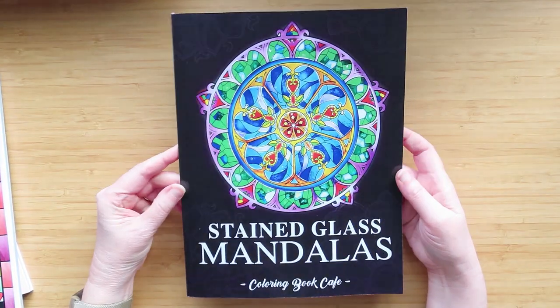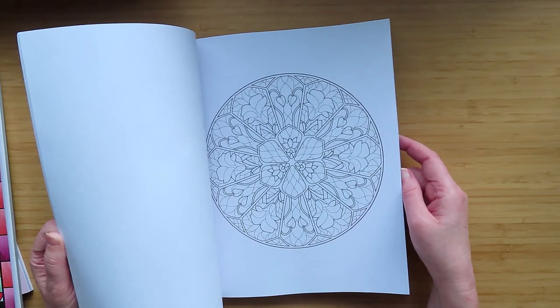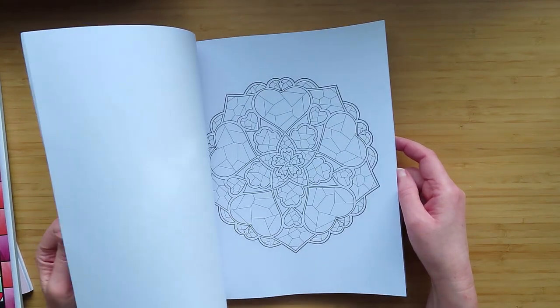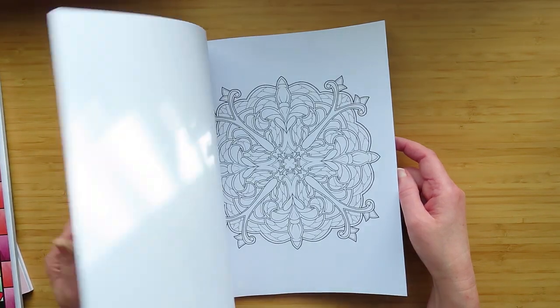My husband also bought me the Stained Glass Mandalas from Colour Book Café, which I really like the look of. It's got some really nice Art Nouveau-y mandalas in it - looks like a fun one to play with.